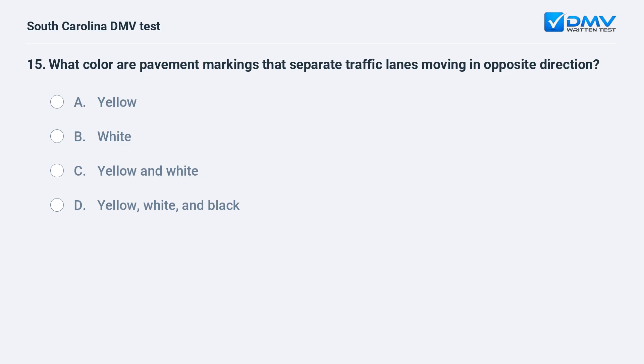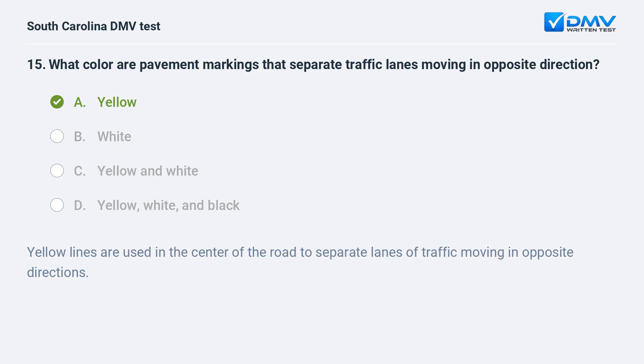What color are pavement markings that separate traffic lanes moving in opposite directions? a. yellow. b. white. c. yellow and white. d. yellow, white, and black. Answer: a. yellow. Yellow lines are used in the center of the road to separate lanes of traffic moving in opposite directions.